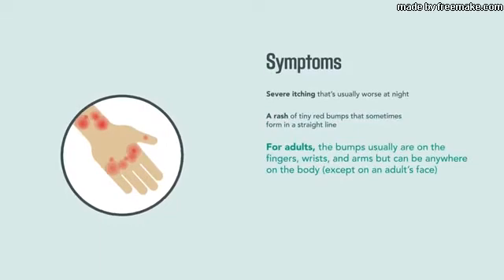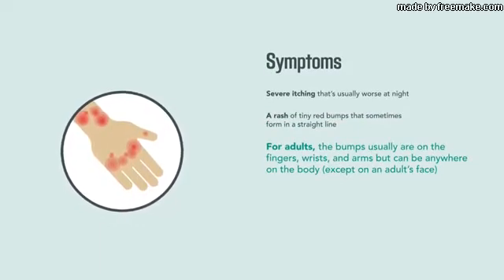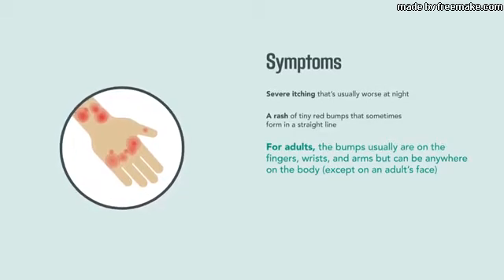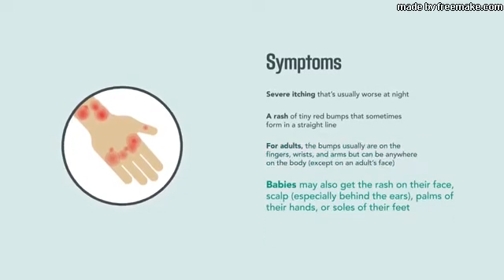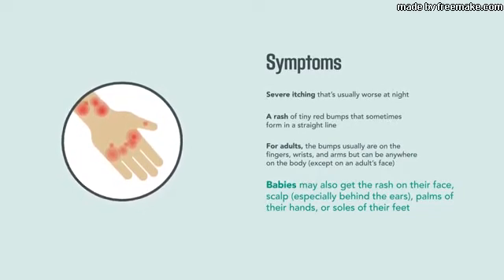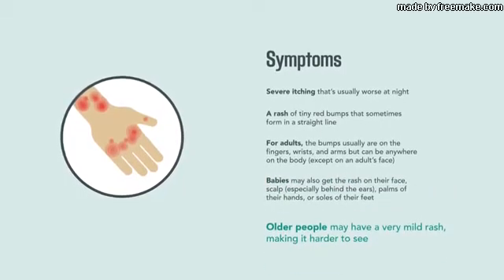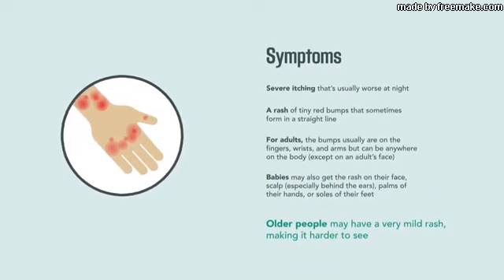For adults, the bumps are usually on the fingers, wrists, and arms, but can be anywhere on the body except the face. Babies may also get the rash on their face, scalp — especially behind the ears — palms of their hands, or soles of their feet. Older people may have a very mild rash, making it harder to see.